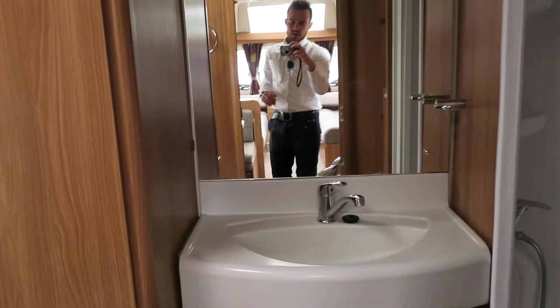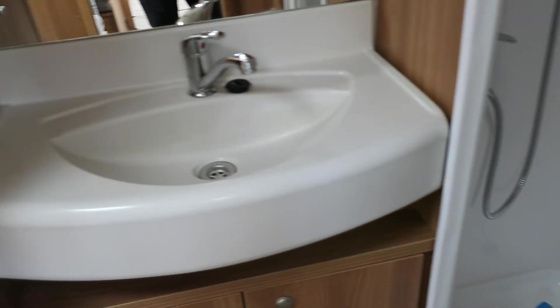The dinette can be formed into a bunk bed, used straight opposite as actual workspace, or just as a dinette. Then in the bathroom we've got a nice sizeable shower, a nice big sink, your loo, and a nice big wardrobe.